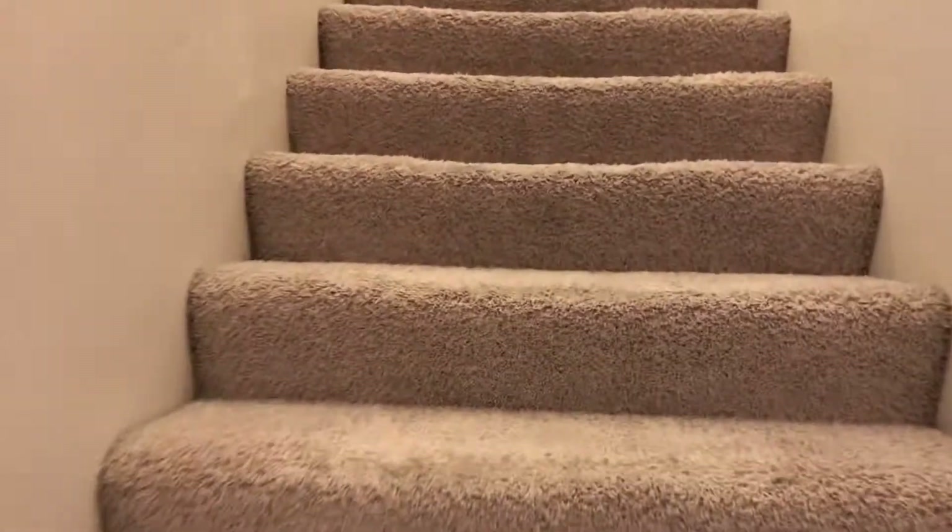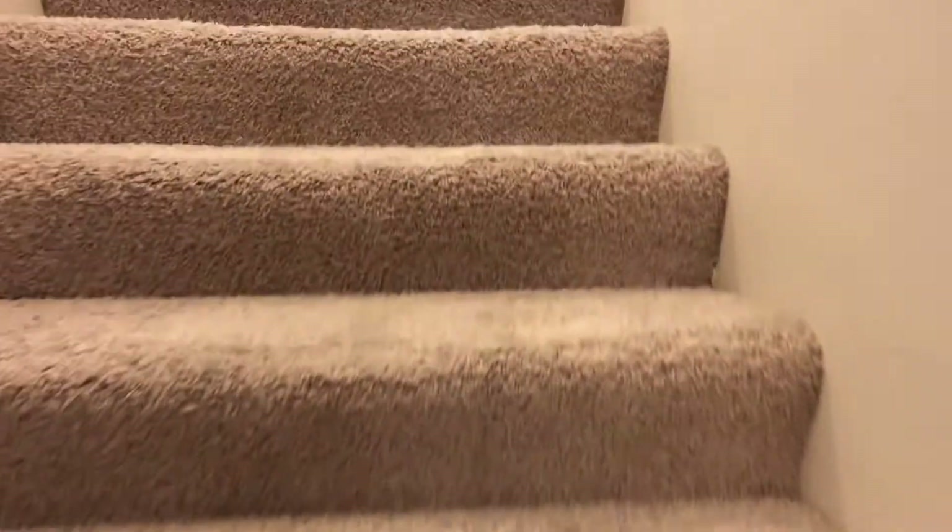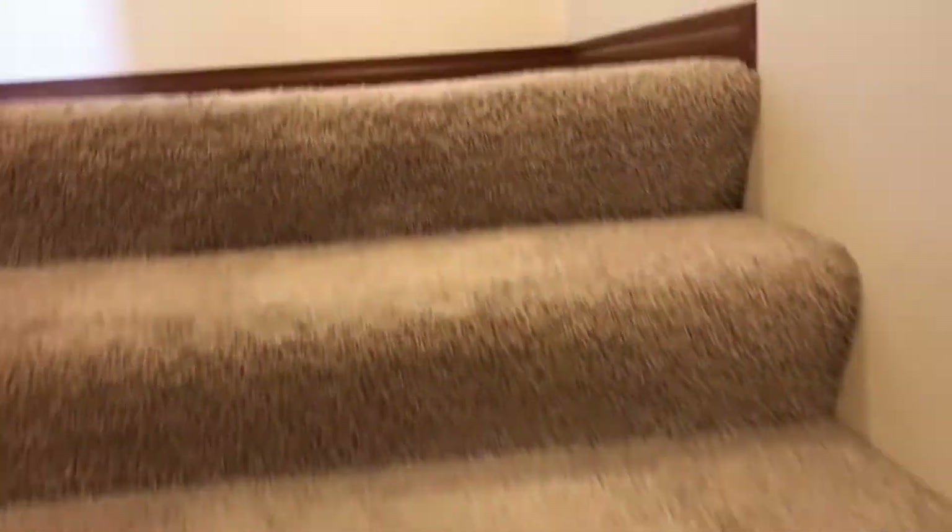Half bath here. Then you go to the next level. You've got your master and second bedroom. So let's check out the master.